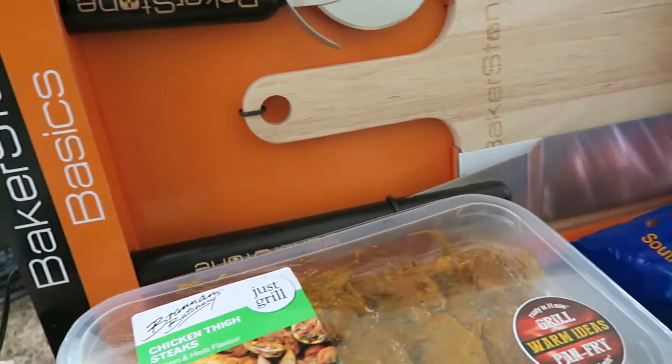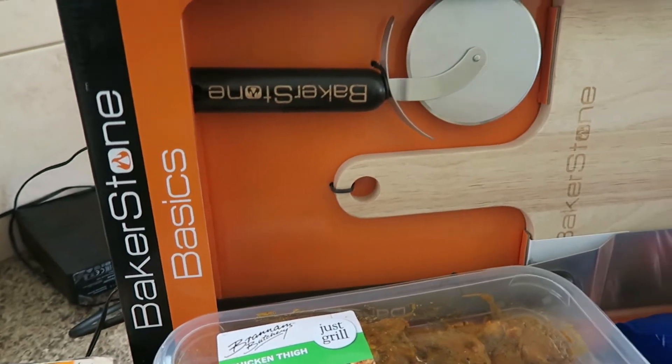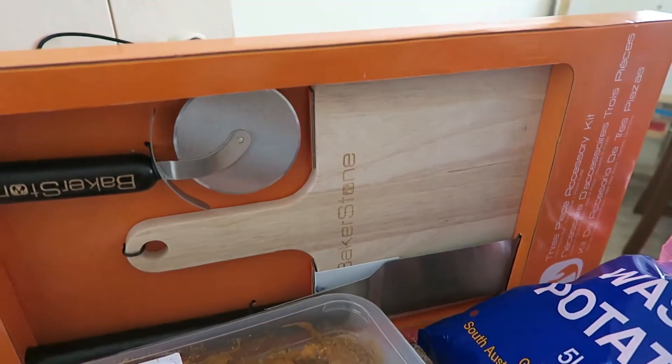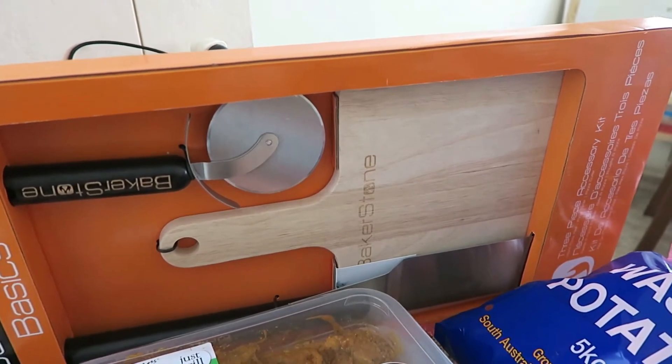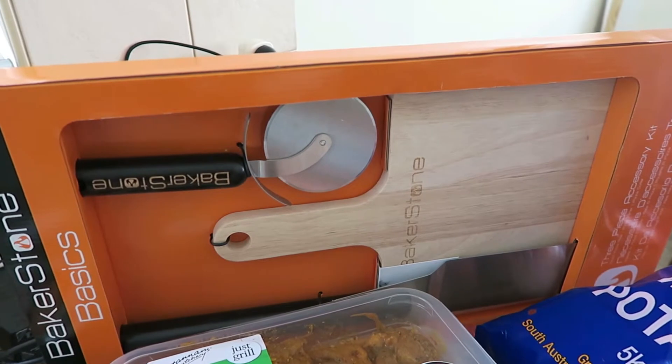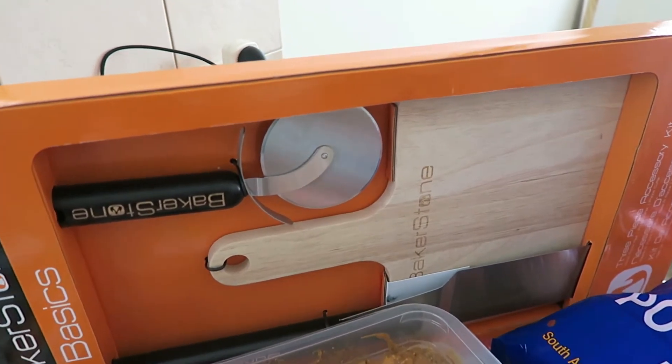We'll start off with the prize that I won. I won this awesome Bakerstone Basics pizza board, knife and tray from Bunnings. We went to a Father's Day function the other night and we got the door prize. So that was really cool — I'm very excited and I can't wait to put it to good use.